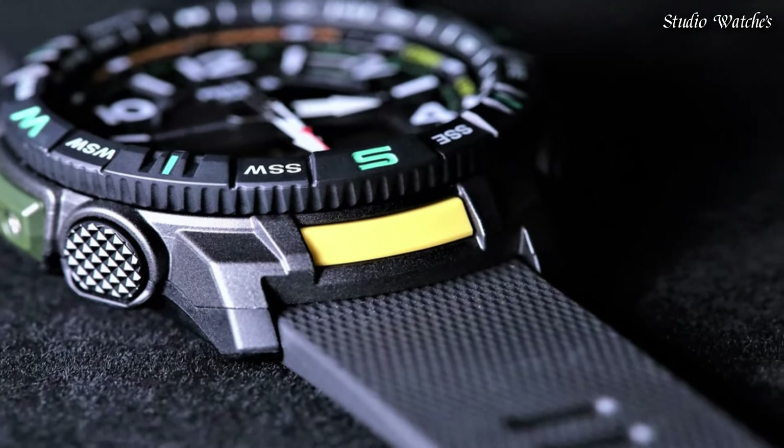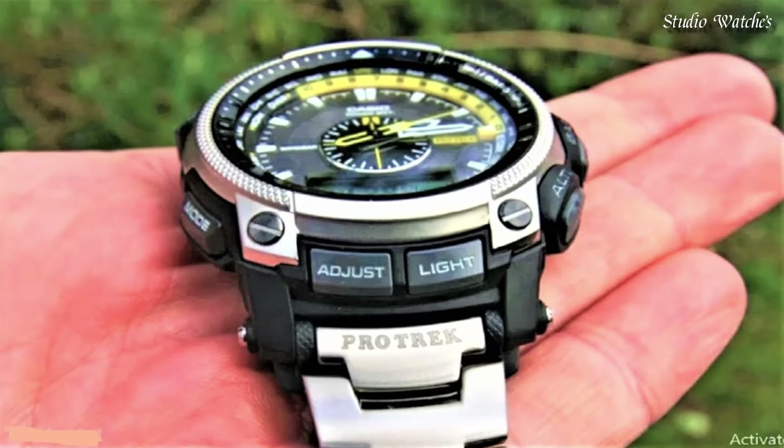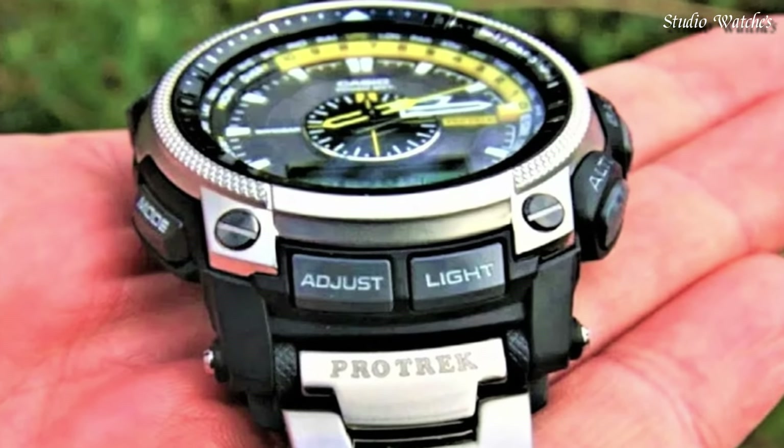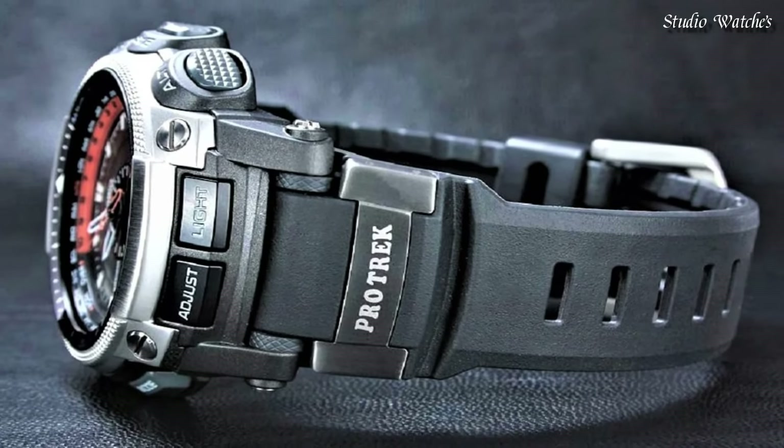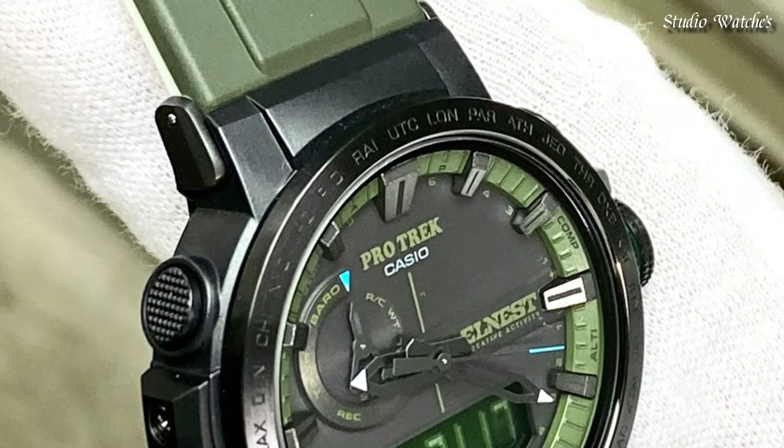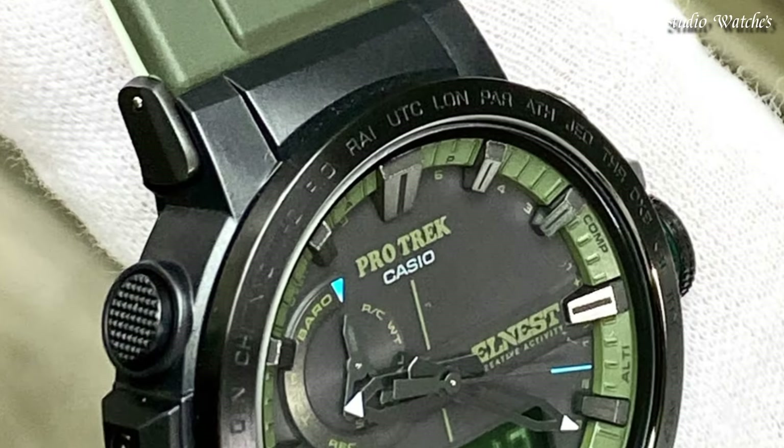Hello, guys! Today I will show you the best Casio ProTrek watches of 2024 based on specifications. Please subscribe to my channel for more videos, and if you have any questions, please comment in the comment section.